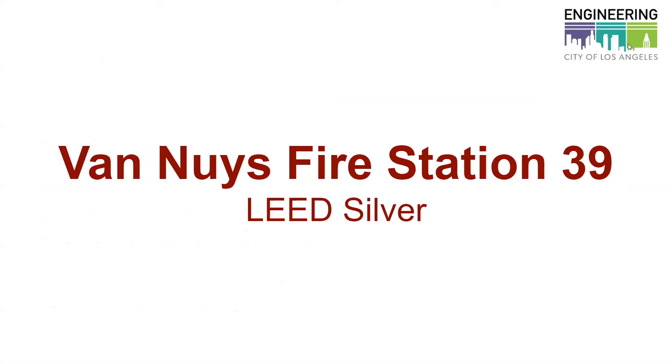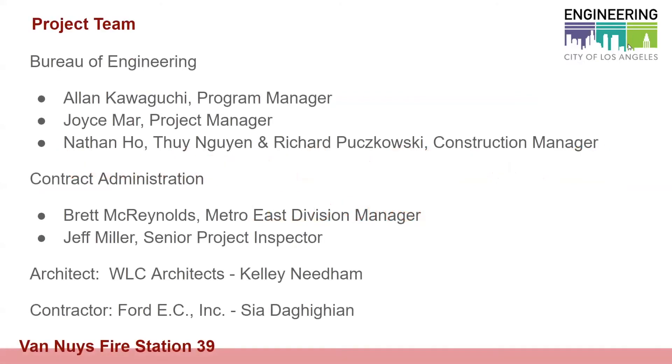Van Nuys Fire Station 39 is a LEED Silver project. The project team consists of, from the Bureau of Engineering: Alan Calabucci as program manager, Joyce Smarr as project manager, and the construction management team of Nathan Ho, Tui Nguyen, and Richard Koskowski. Contract administration led the project for inspections with Brett McReynolds and Jeff Miller. The project architect team was WLC Architects with Kelly Needham, and the contractor selected was Ford EC.